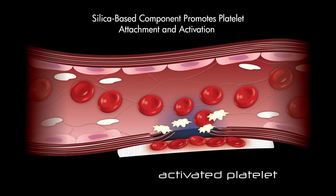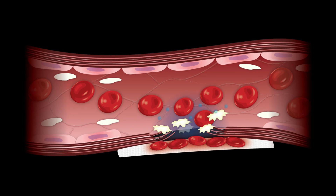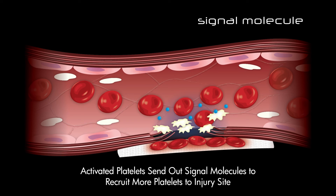NuStat's silica-based component works simultaneously to promote platelet activation and attachment at the wound site. This well-known phenomenon is known as the glass effect and locally enhances the body's normal platelet activation response, which helps to accelerate the body's natural formation of the platelet plug.